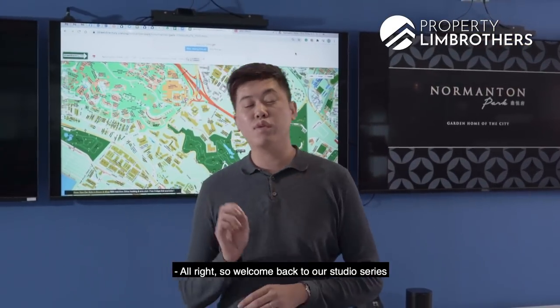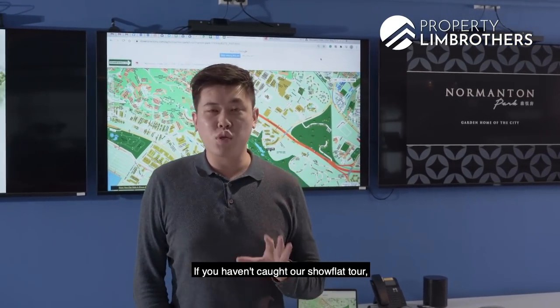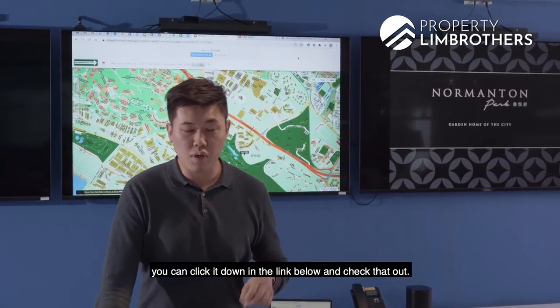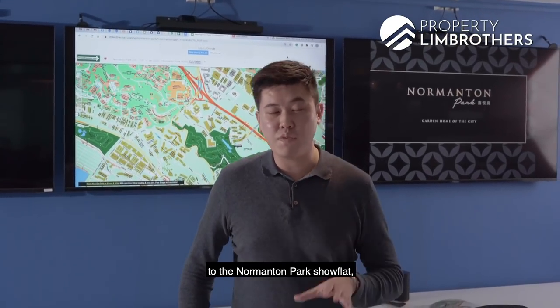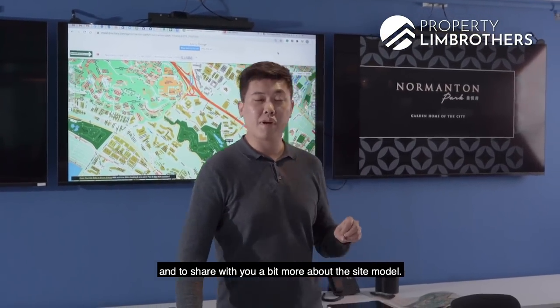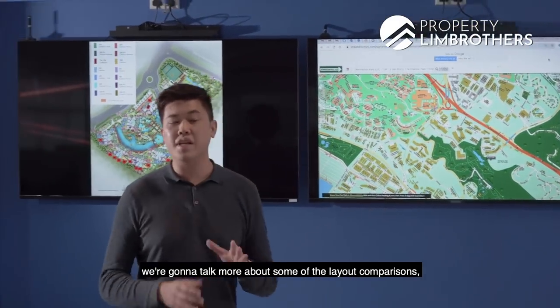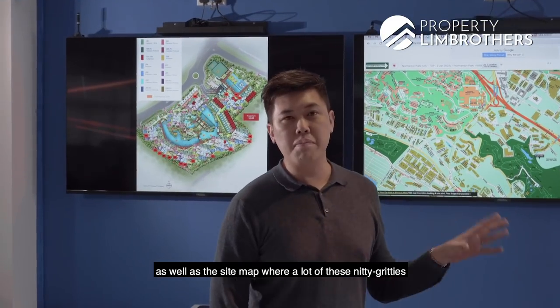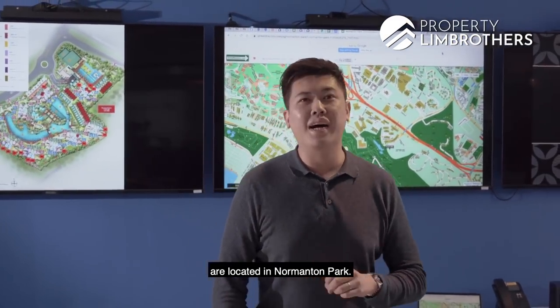Welcome back to our studio series new launch review. If you haven't caught our showflat tour, you can click the link below to check that out. Gavin and myself took you around the Normanton Park showflat to share a bit more about the site model. But here today in our PRB studio, we're going to talk more about layout comparisons as well as the sitemap and where the nitty-gritty details are located in Normanton Park.